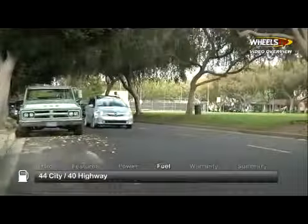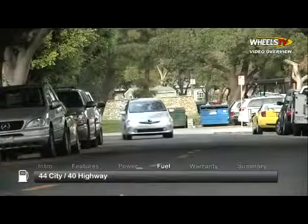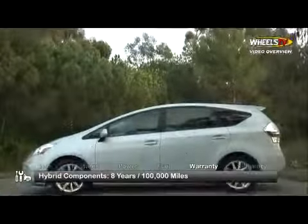Here are the estimates for fuel economy. The Prius V is backed by a 5-year, 60,000-mile powertrain warranty. Hybrid components are backed by an 8-year, 100,000-mile warranty.